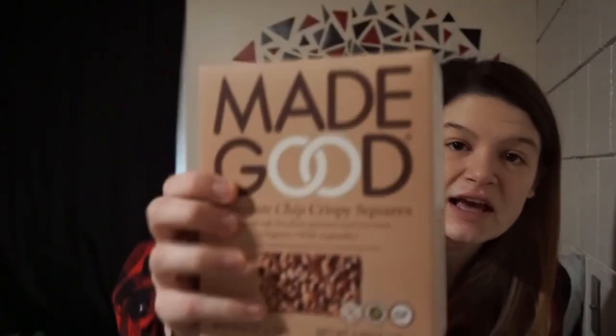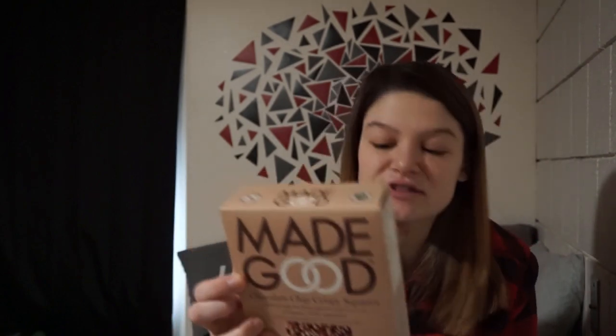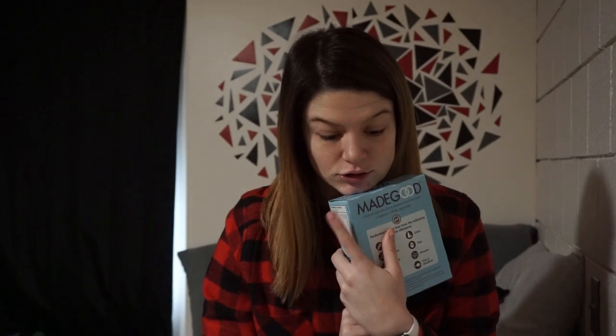Then we have these — another one of my favorites. We get these from Walmart. These are just gluten-free vanilla wafers and they're really good. Then we found this brand of Rice Krispie Treats called Made Good Chocolate Chip Krispie Squares. These ones are free of the top eight allergens — no peanuts, no tree nuts, no gluten, no soy, no dairy, no egg, no sesame, and no fish or shellfish. They come in vanilla and chocolate, so we got both. I'm not exactly sure where we got these — I want to say Hy-Vee Health Market, but I'm not entirely sure.